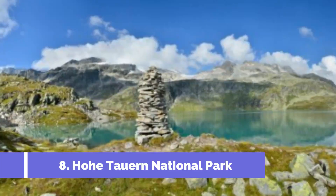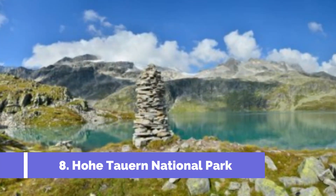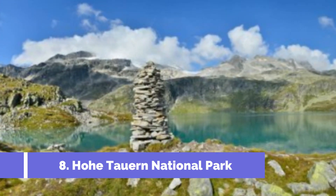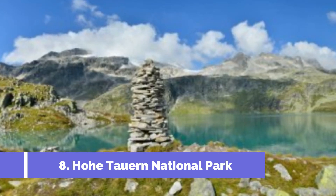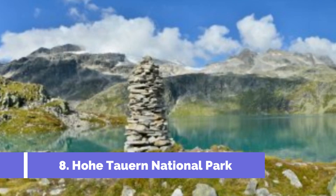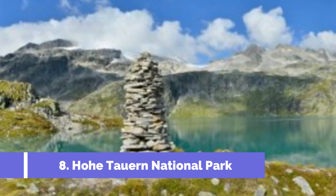Hohe Torn National Park is a breathtaking natural wonder located in the charming town of Bad Gostein, Austria. Covering an area of 1,856 square kilometers, it is the largest national park in the Alps and offers an abundance of pristine landscapes and outdoor activities for visitors to enjoy.